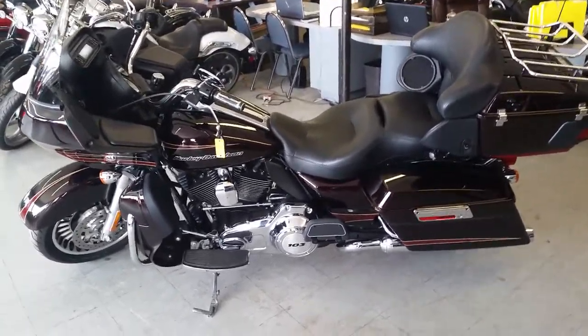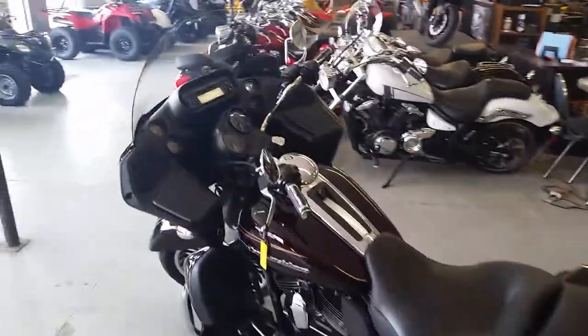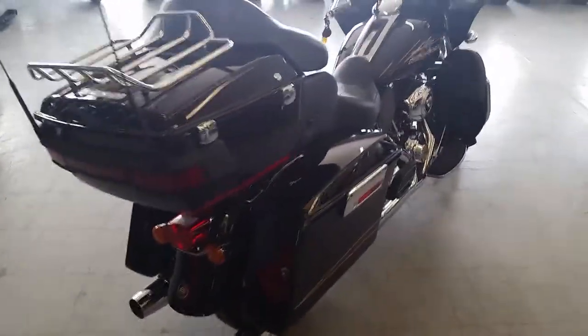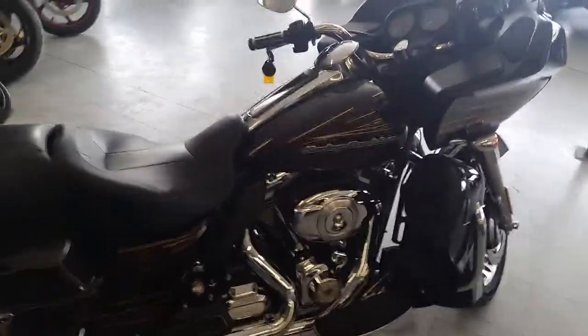We got a super nice 2011 Harley Davidson Road Glide Ultra for sale, priced at $17,999. This thing's all stock, no modifications. It's got the big 103 cubic inch motor. The paint's Merlot Sun Glow — this thing shines just like new. It's got tons of chrome, there's no recalls on this bike, and it's tuned up and ready to hit the open road.